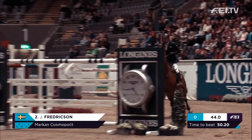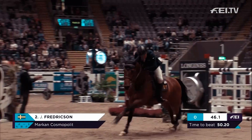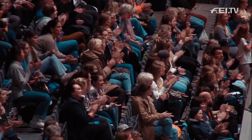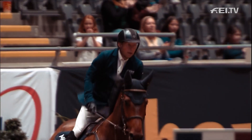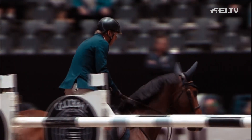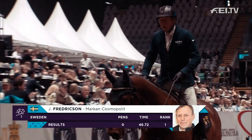Coming down to another Longines fence and stops the clock in 46.72. We have a new leader — Jens Fredriksson, Marken Kosopolit for Sweden goes into the lead with 46.72.